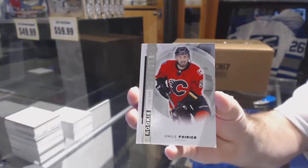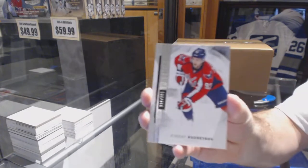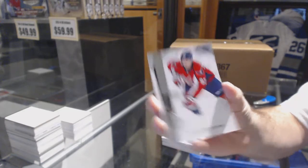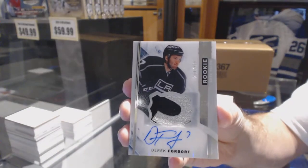We've got our rookie jersey Shane Prince for the Ottawa Senators, a rookie /399. Emil Pourrier for the Calgary Flames. For the Washington Capitals, /399 Evgeny Kuznetsov. For the LA Kings, numbered to 375, rookie patch auto — Derek Forbort.